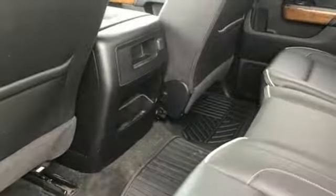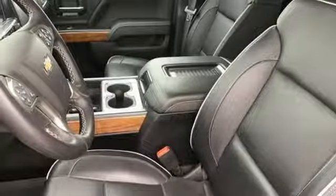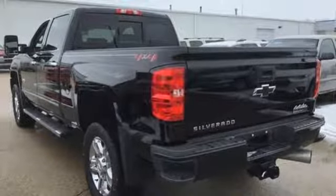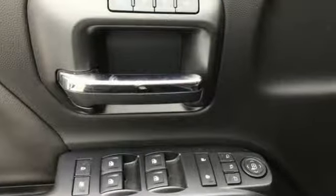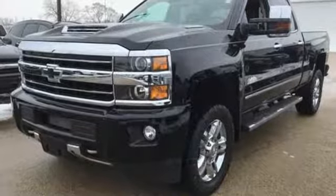Features include Bluetooth wireless audio streaming, power heated mirrors, front heated and ventilated leather bucket seats, auto-dimming rear view mirror, OnStar 4G LTE Wi-Fi hotspot, dual zone climate control, Vortec engine, trailer brake controller, electronic shift on the fly and automatic transmission.